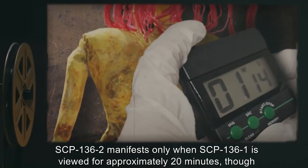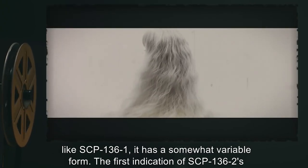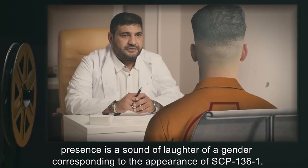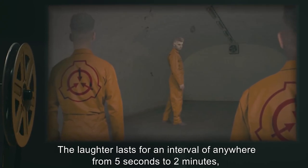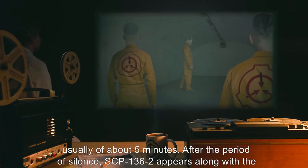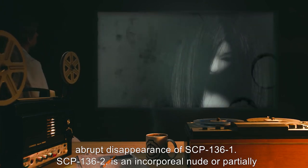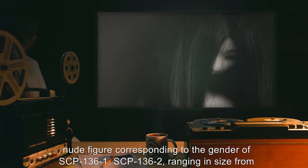SCP-136-2 manifests only when SCP-136-1 is viewed for approximately 20 minutes. The first indication of SCP-136-2's presence is a sound of laughter corresponding to the gender of SCP-136-1. Personnel report the laughter as sounding creepy or scary. The laughter lasts from 5 seconds to 2 minutes, after which is a period of silence of about 5 minutes. After the period of silence, SCP-136-2 appears, along with the abrupt disappearance of SCP-136-1. SCP-136-2 is an incorporeal nude or partially nude figure corresponding to the gender of SCP-136-1.